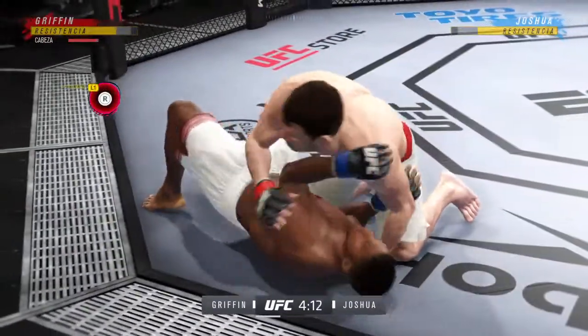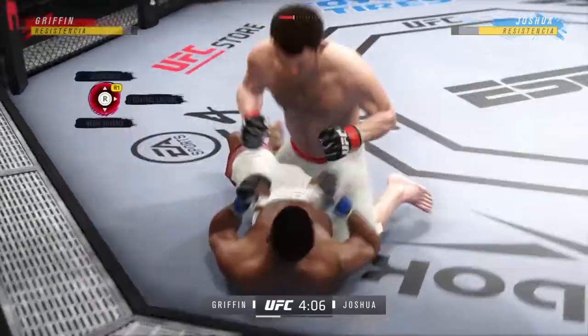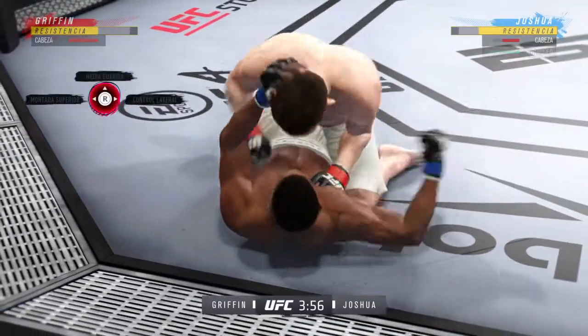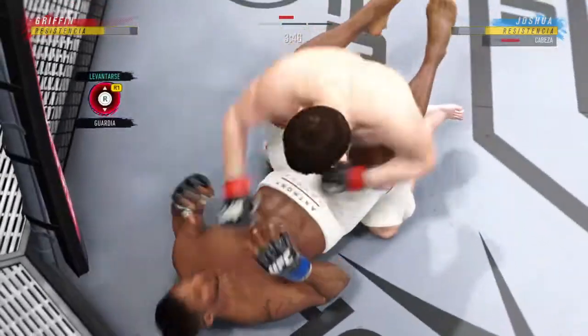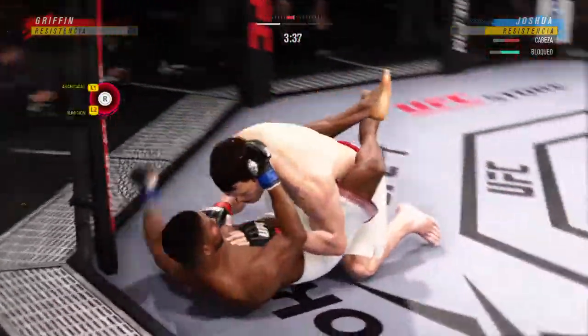Takedown landed now by Griffin. The bottom fighter is trying to control posture but unable to do so. He's in a lot of danger — he's got to grab that head or he's going to get blasted. This is some serious ground and pound here, DC. He's not just staying busy for the sake of it — these strikes are doing damage.